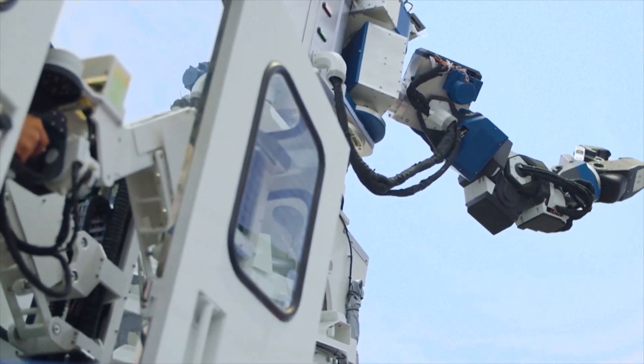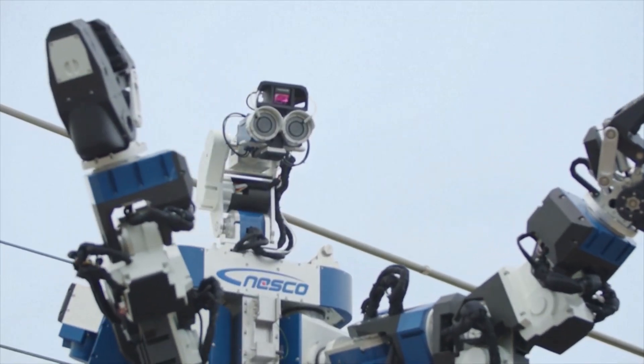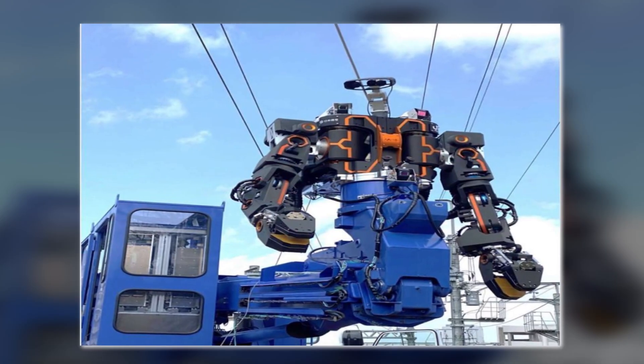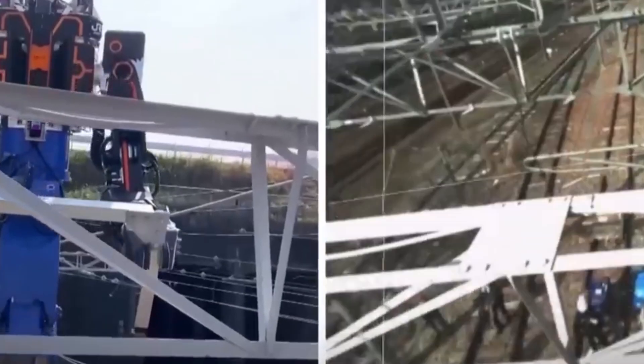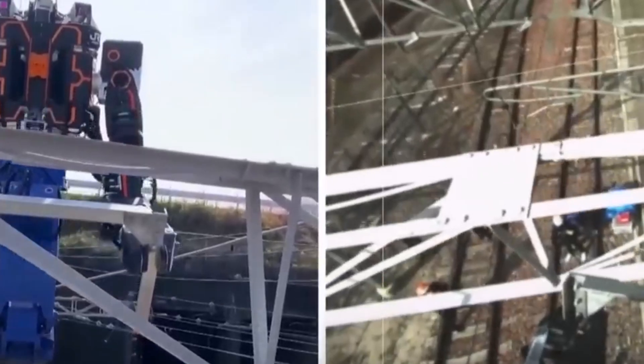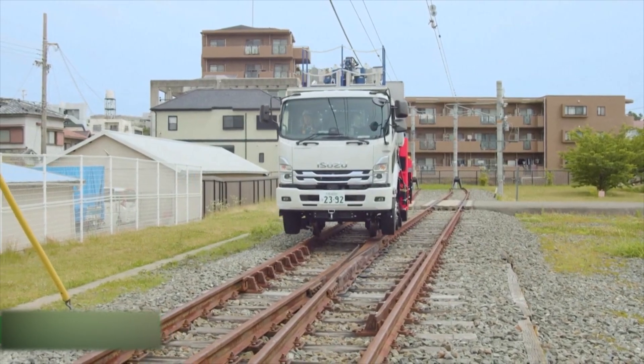This setup enables the robot to carry out repairs, fix issues, and handle loads weighing up to 40 kilograms. Looking ahead, Japan plans to use these Transformer robots more extensively to address labor shortages and reduce the risk of accidents involving human workers on the railways. By employing such advanced technology, Japan aims to improve safety and efficiency in its railway maintenance operations.